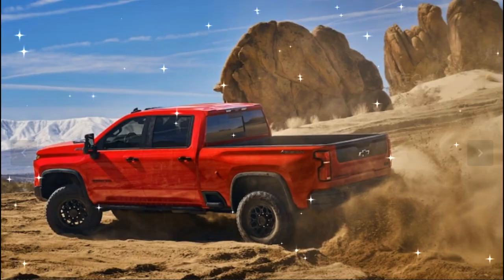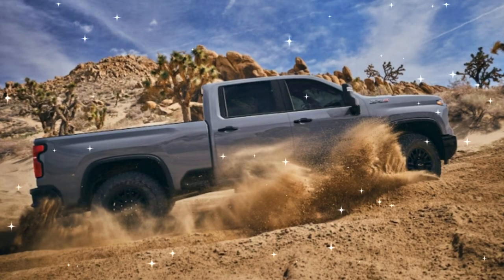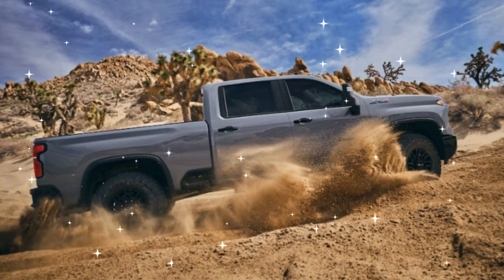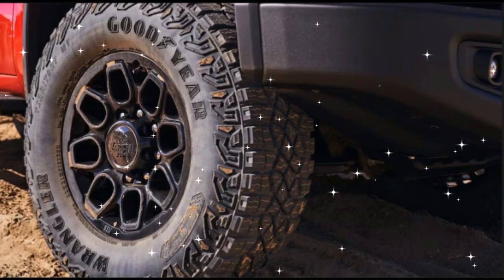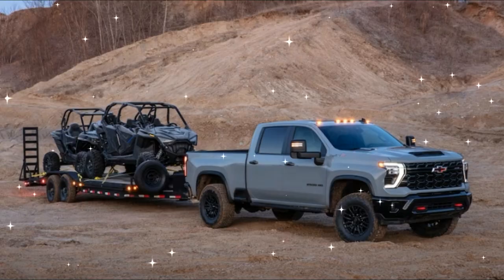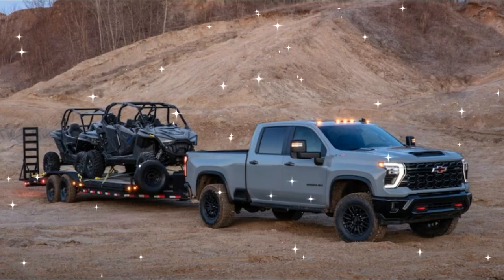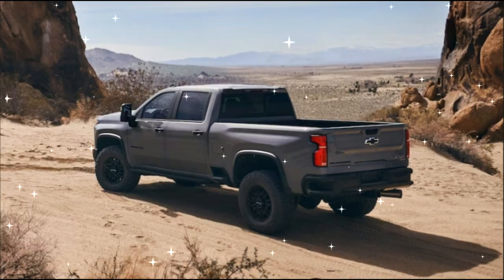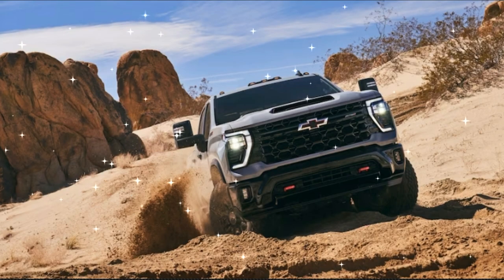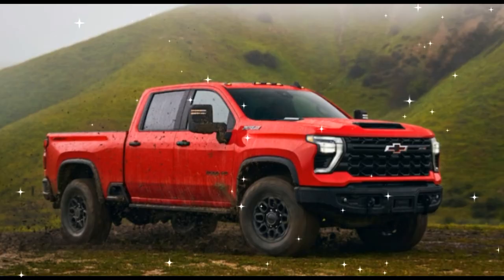Four-wheel drive is standard. In their most potent forms, the Chevy's Ford rival puts out 430 horsepower and 435 lb-ft gas V8, and 500 horsepower and 1,200 lb-ft turbo-diesel V8. RAM rivals put out 410 horsepower and 429 lb-ft of torque gas V8, and 370 horsepower and 850 lb-ft for the Rebel's turbo-diesel I6 — the Power Wagon is gas only.